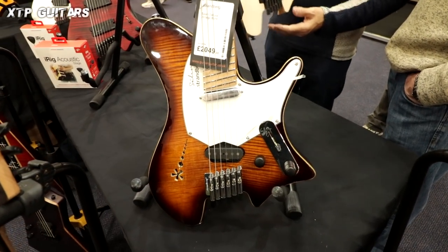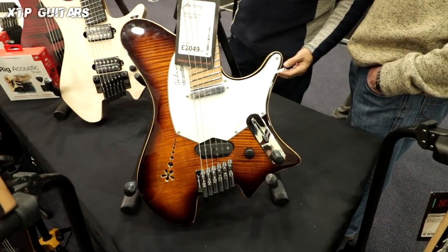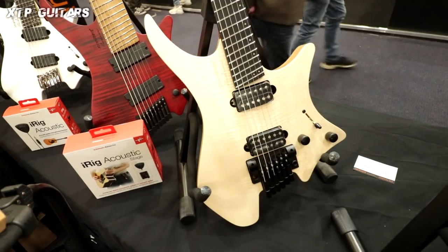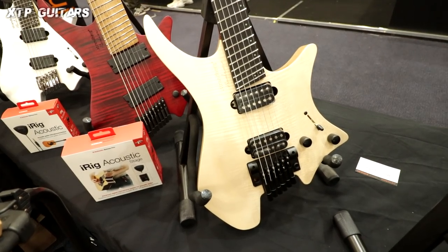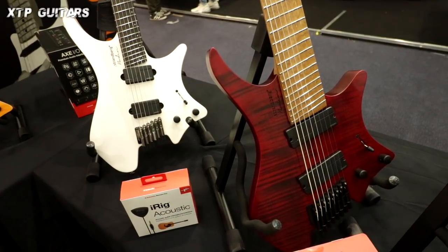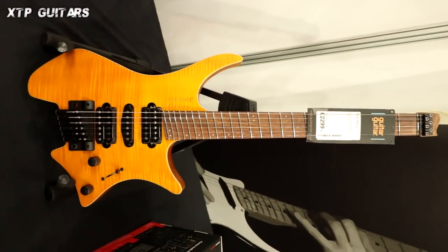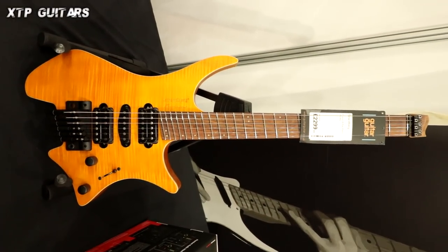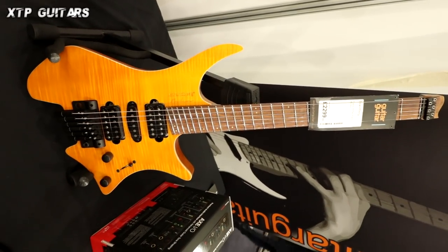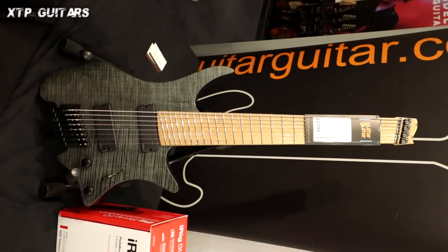Strandberg Guitars — one of the pioneers in making headless designs. Of course they weren't the first, but they are very well known for this kind of shape and the approach of the guitar without a headstock. They were the pioneers. Beautiful instruments, very ergonomic and very good sounding from what I know. I'm not a big fan of headless guitars, but maybe one day, just for a change.